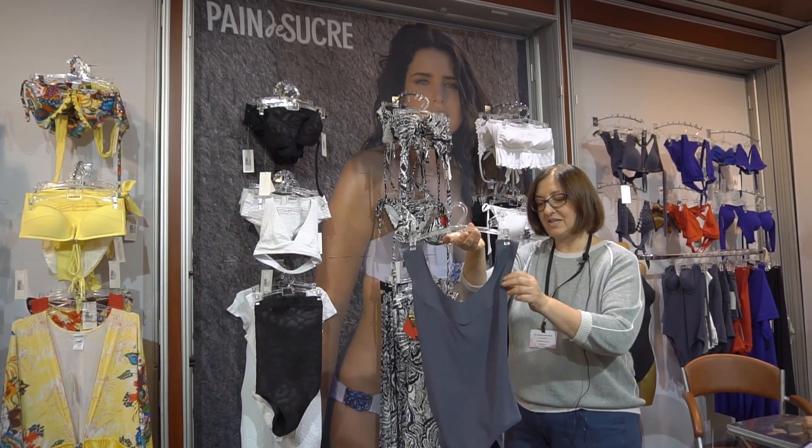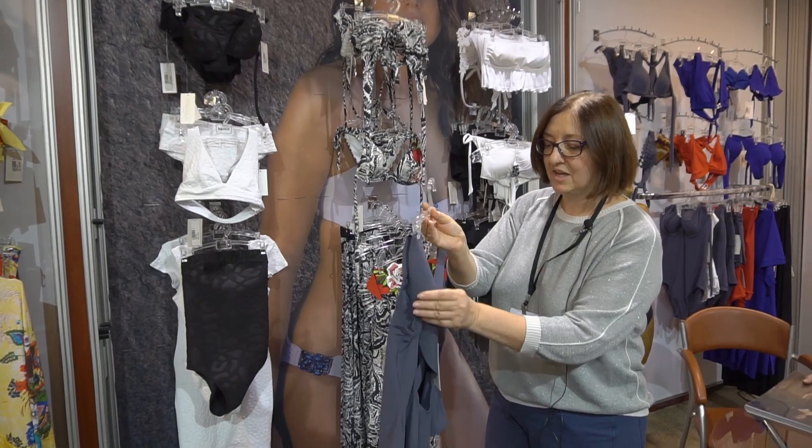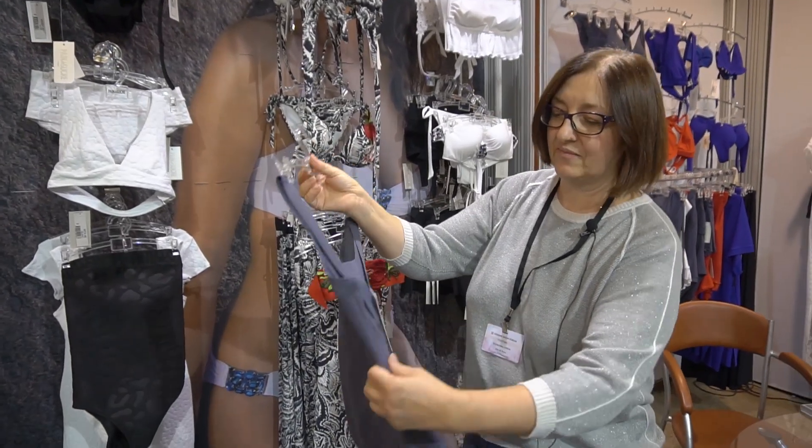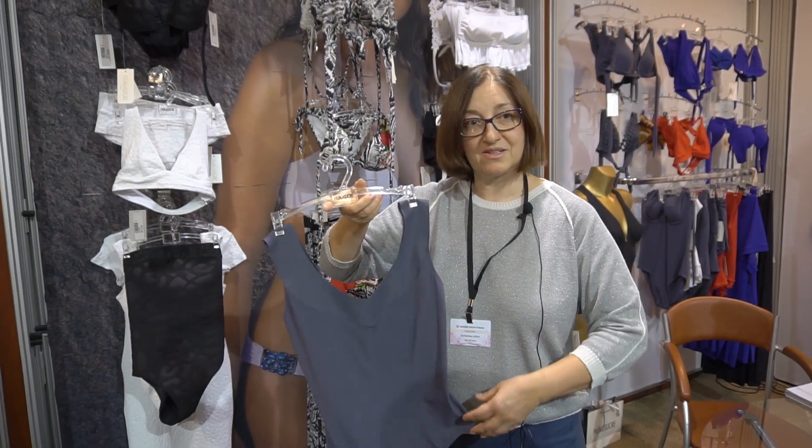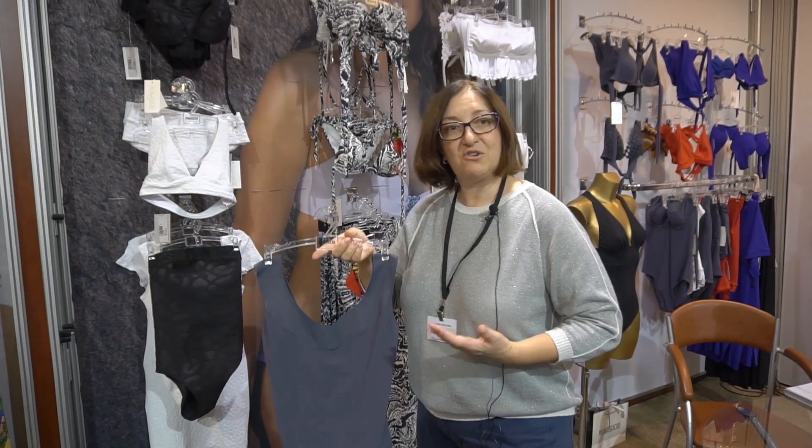Due to laser glue, due to laser bonding, due to the refined construction, any woman can look elegant in this form — both in the bathroom and on the beach.